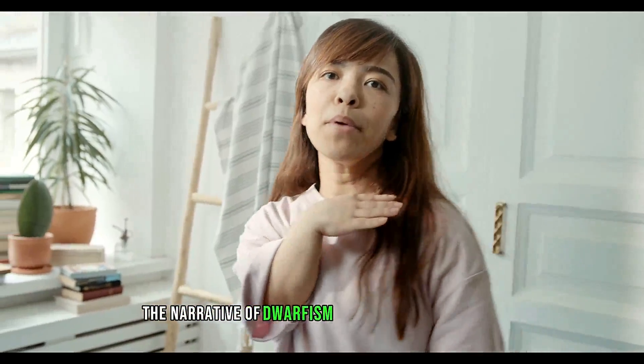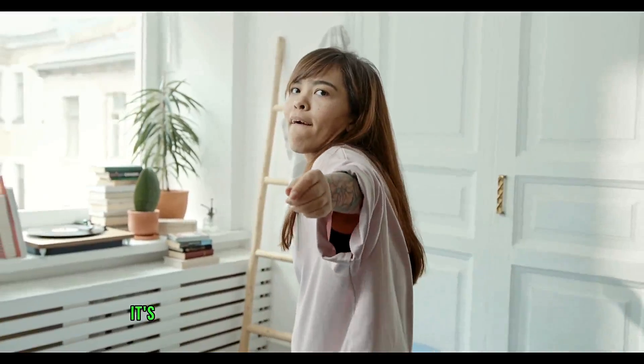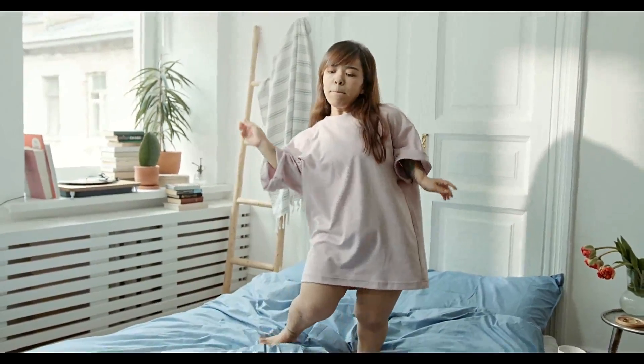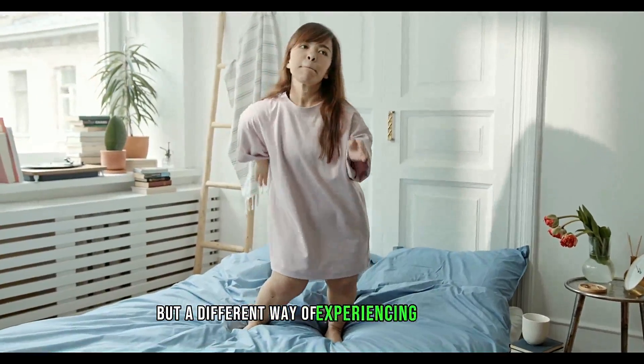The narrative of dwarfism is not one of limitation, but of divergence. It's a different lens through which to view the world, offering a unique perspective that enriches our collective human experience. Remember, dwarfism is not a hindrance, but a different way of experiencing the world.